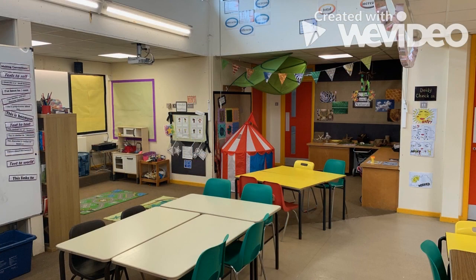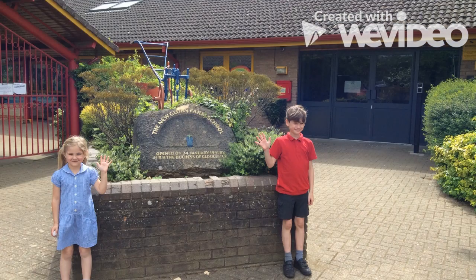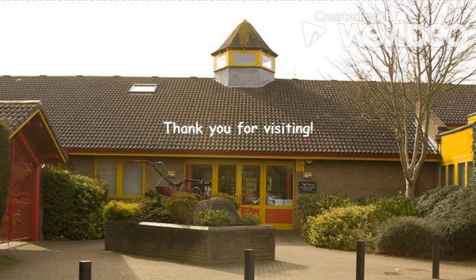This is a special room we use for Lucky Lunch, TA support, as well as our After School Drama Club. Thank you for visiting and we hope to see you soon. Bye bye!